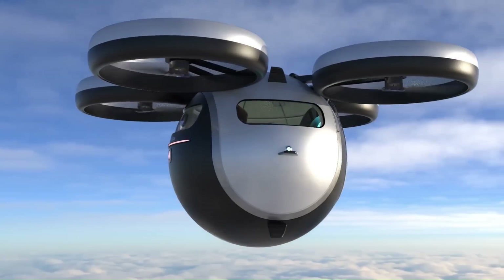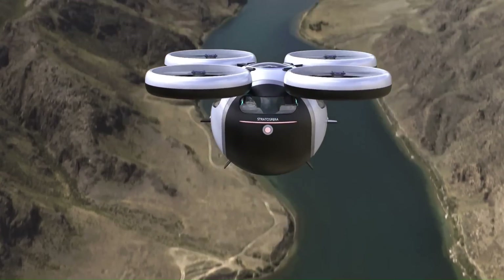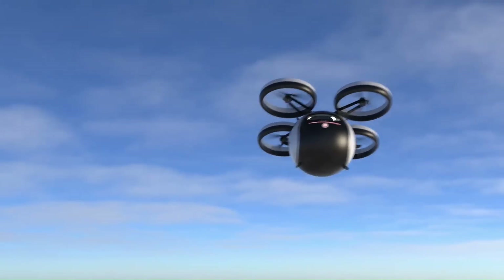It is powered by four double rotors, each driven by a dual electric engine. The batteries provide a cruising range of one hour at maximum speed. The Stratosfera Volatile is still in the concept stage and has not yet been built.